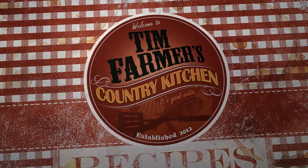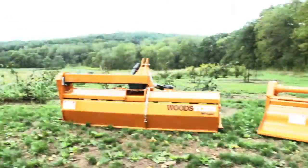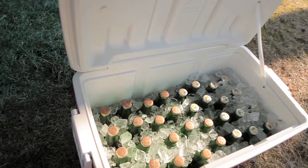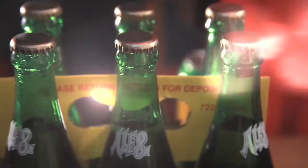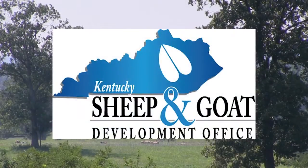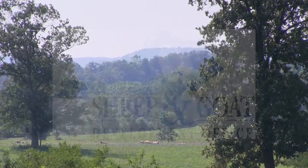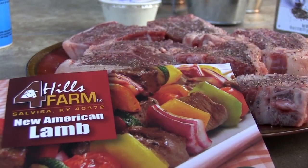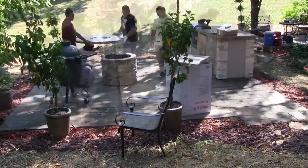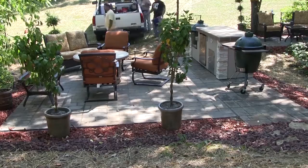We're going to cook something good now. Funding for Tim Farmer's Country Kitchen brought to you by Wood's Equipment Company — has every tool you need to make working the land as rewarding as hunting it. L81 Bottling Company: taste, love and share the tradition. Kentucky Sheep and Goat Development Office: try something different tonight. House Warming's — the outdoor living and fireplace experts.